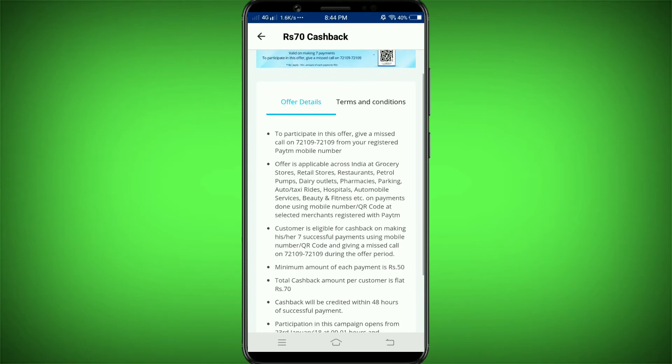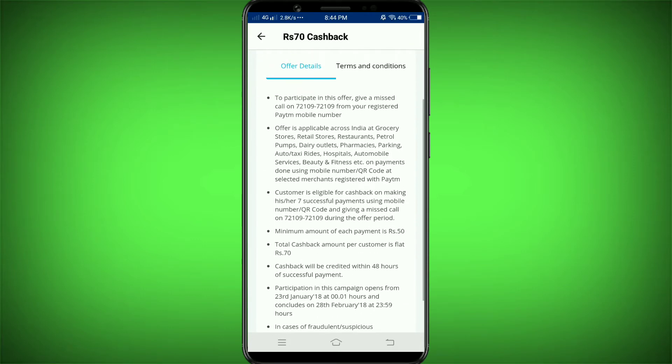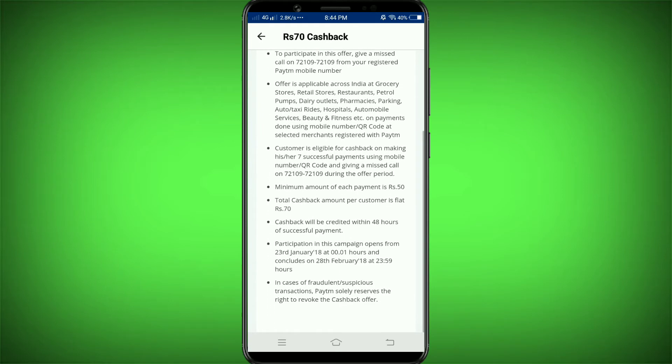Okay, minimum payment 50 rupees — pay and you must receive 70 rupees cashback. It is about 50 rupees minimum. As per the conditions, you need 7 successful payments. Mobile number and QR code required.